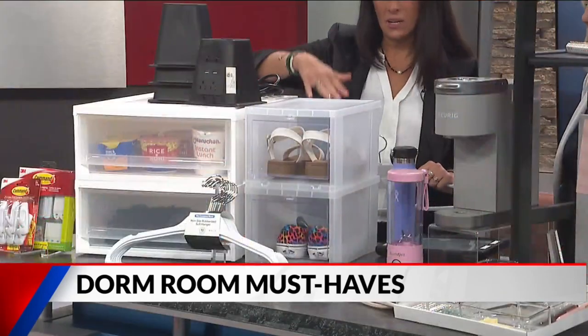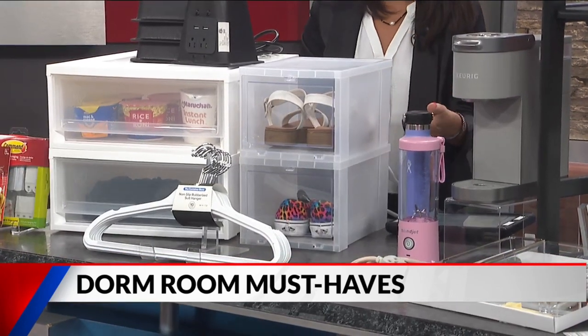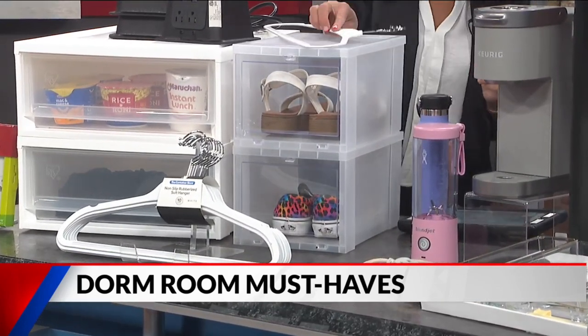Shoe stackers are really important — instead of stacking or piling your shoes, these let you see what you have and maximize space on the closet floor or the top shelf.